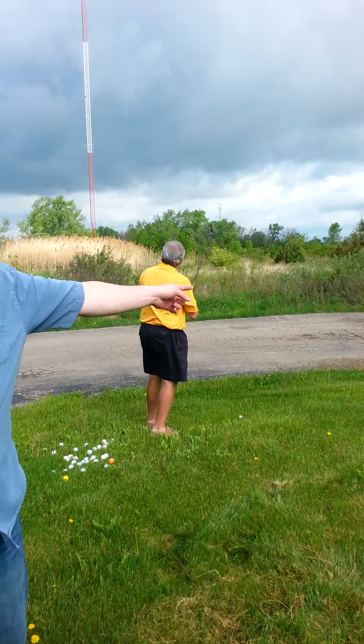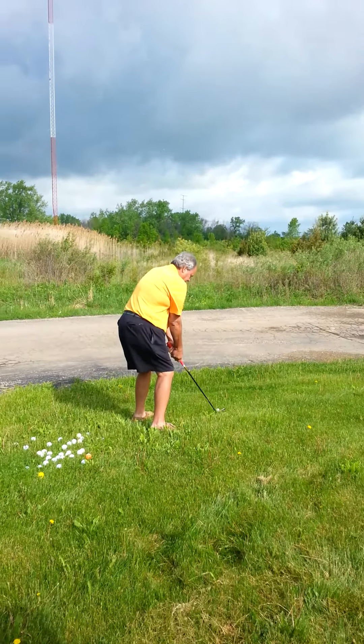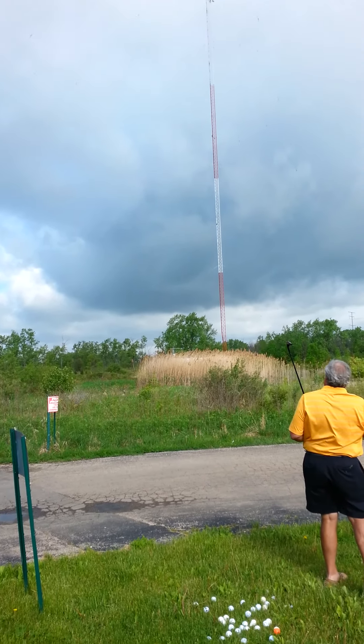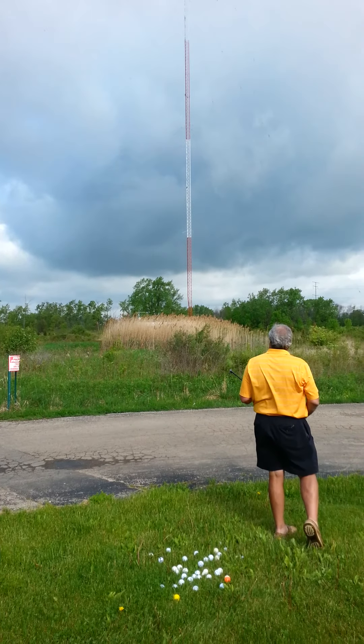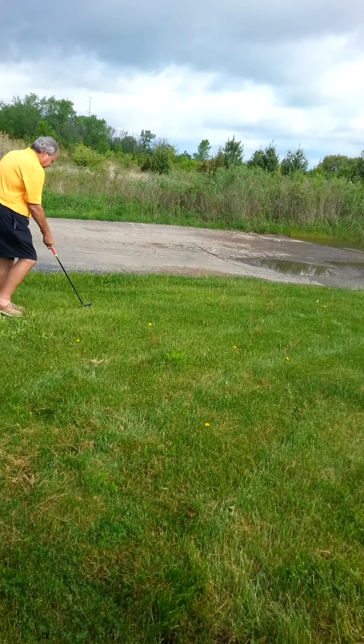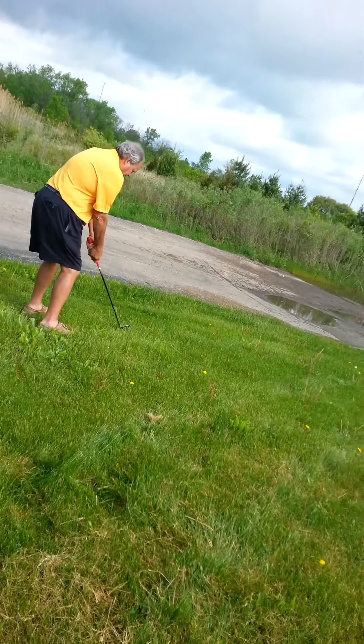Are you videoing? The closest we have to a pro golfer is Dr. P. He's got like a 5 or a 7 here — so that's not the special club. Nice shot. That is off to the left, about pin high. It's that big white building next to the giant red and white tower.